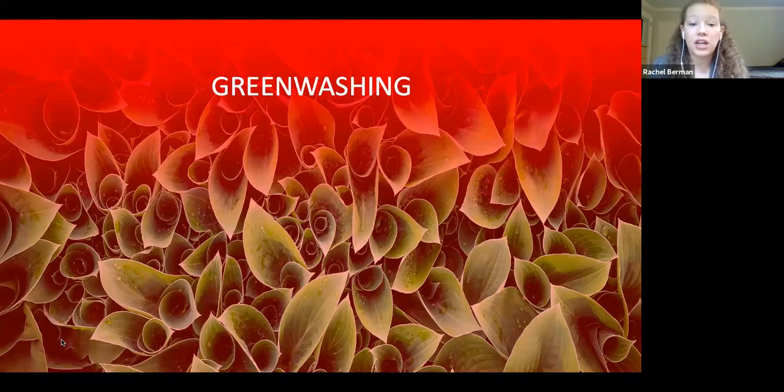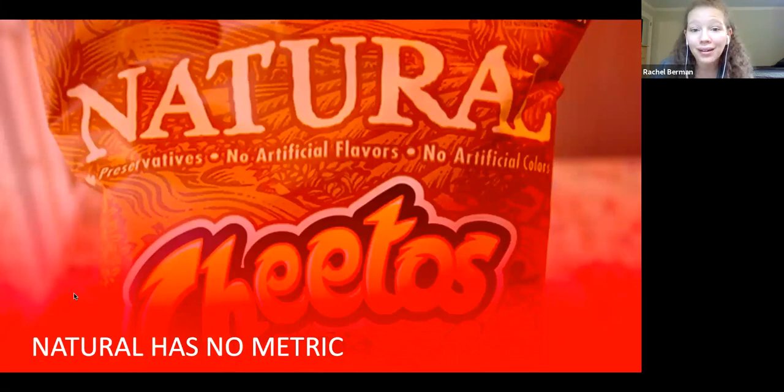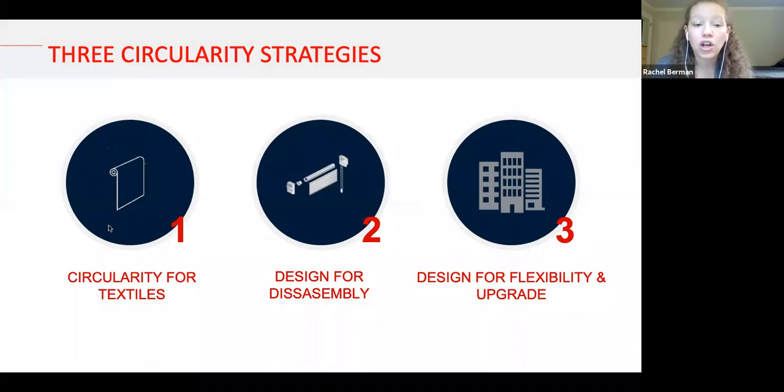Greenwashing is when people make a sustainability or health claim without having data to back it up. The food industry has fallen victim to this — there are words like 'natural' that have no metric. That's the value of Cradle to Cradle: it gives a metric to what we are looking at. When we come back to MECO, we'll be looking at our circularity for textiles, design for disassembly strategies of our mechanical systems, and how we design for flexibility and upgrade.